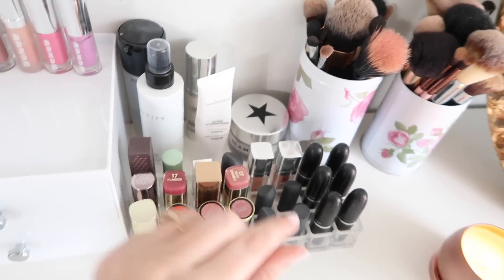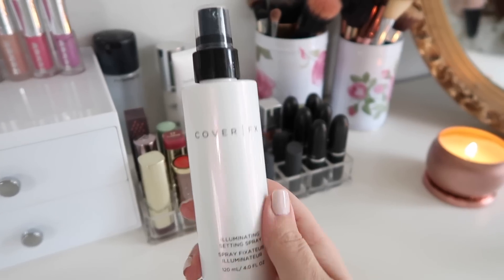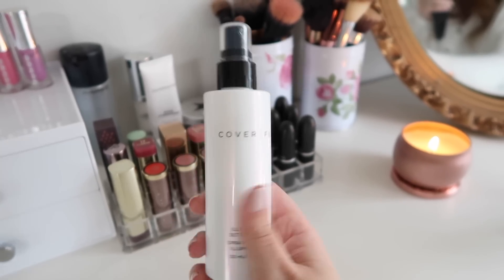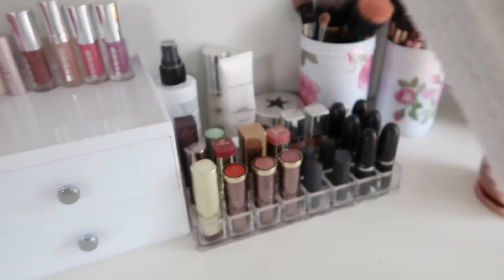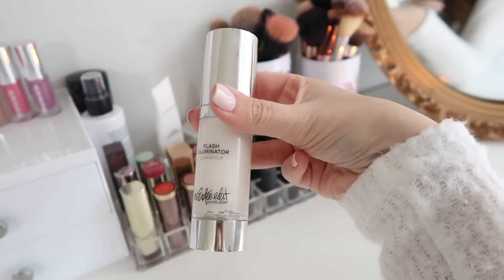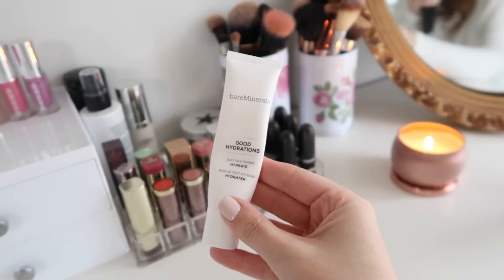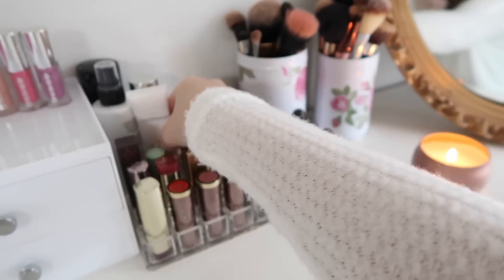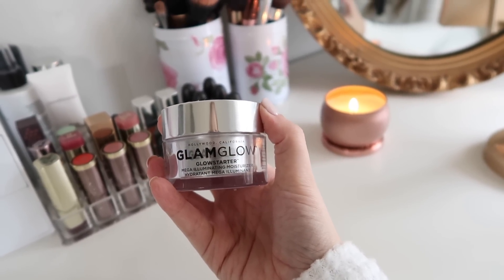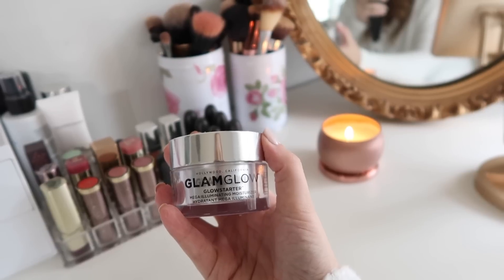Back here I have a few skincare things I don't necessarily use daily but pretty close. My sister gave me this illuminating setting spray by Cover FX — she got it in a subscription box and didn't like it for her oily skin, but I've really been loving it. Then I have MAC Fix Plus, the Flash Illuminator by Estée Edit, and my favorite BareMinerals Good Hydrations primer. I also have the GlamGlow Glow Starter Mega Illuminating Moisturizer — I don't use it nearly enough and need to bust it out again.